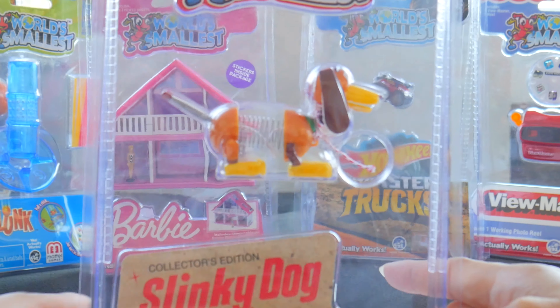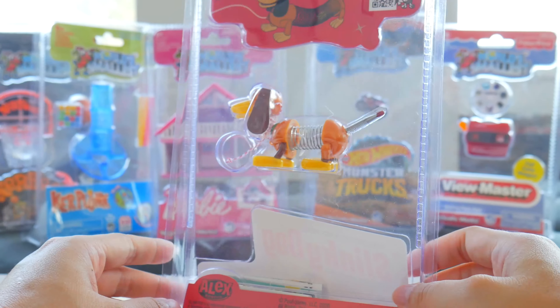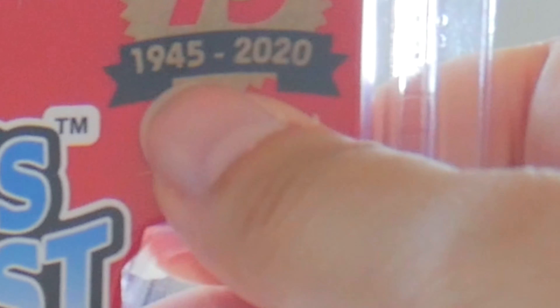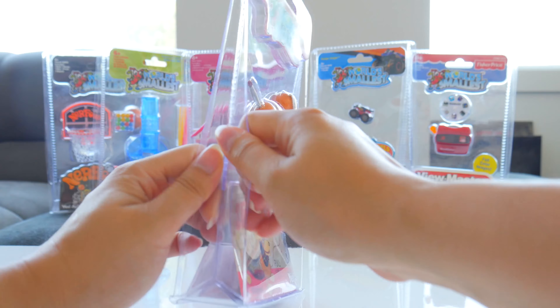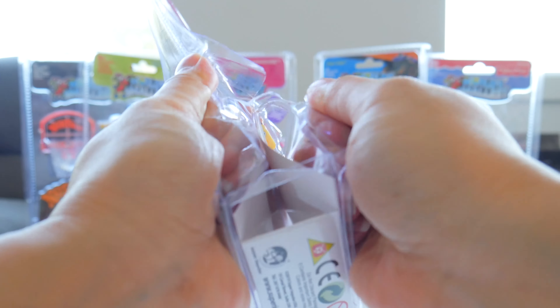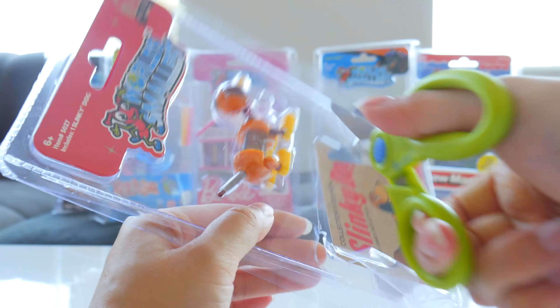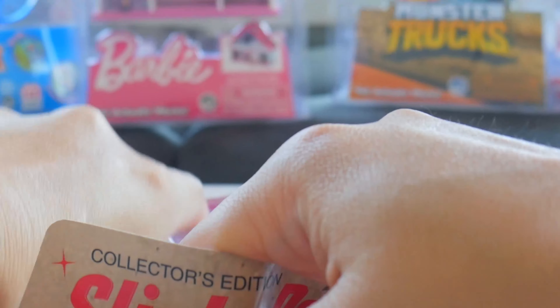So that's what I'm gonna open first. We all know the Slinky Dog is our lovable character from Toy Story. That's where I know the Slinky Dog from. I think it says from 1945 — wow, that's old. It's a pull toy. Does this actually act like the real thing? I need some handy scissors. I know I hate to ruin this packaging, which is so nice, but it's really hard to open. Give me my Slinky Dog.